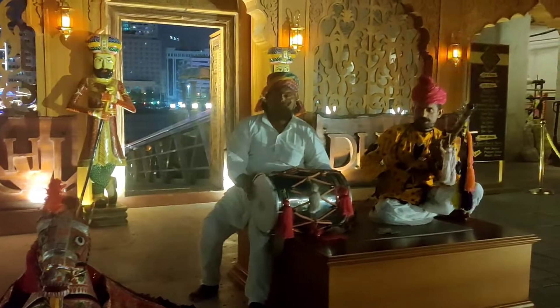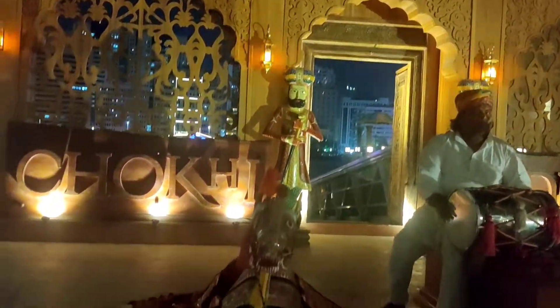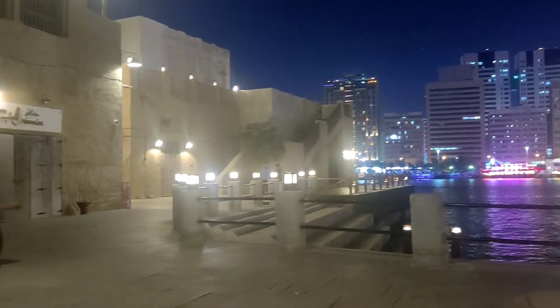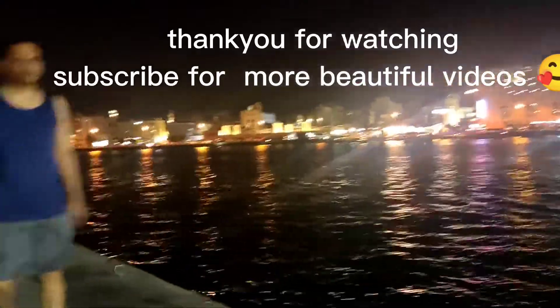Now we will come to the left side of the restaurant, which is a traditional restaurant for the customers' entertainment. It's very good — it's fully lit because it's Ramadan time. In the evening time, it's very bright.